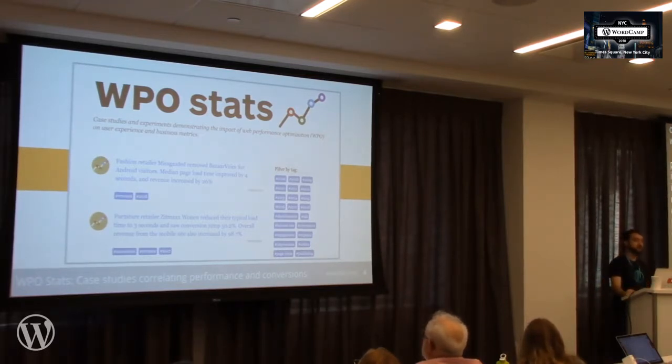WPostats.com is full of case studies of businesses improving performance and seeing positive results — engagement going up, conversions, sign-ups, ad revenue. These things are all correlated with web performance. WPO stands for Web Performance Optimization.